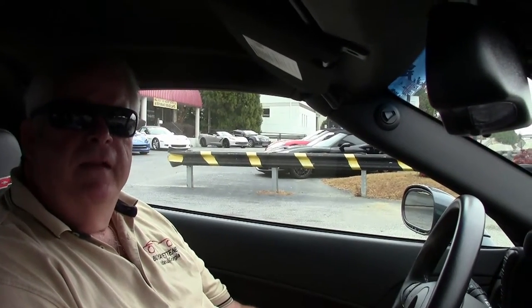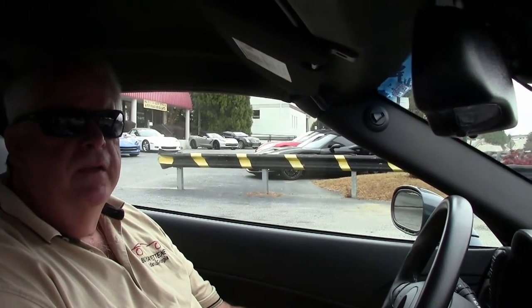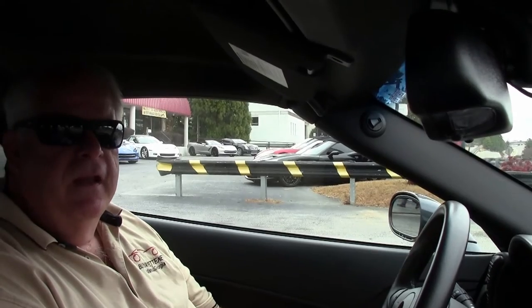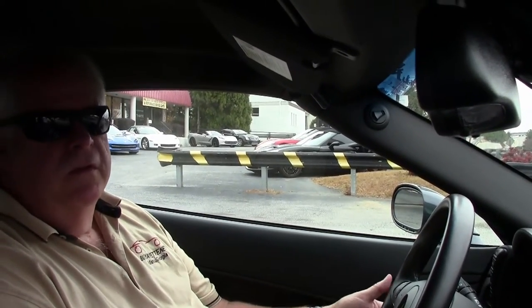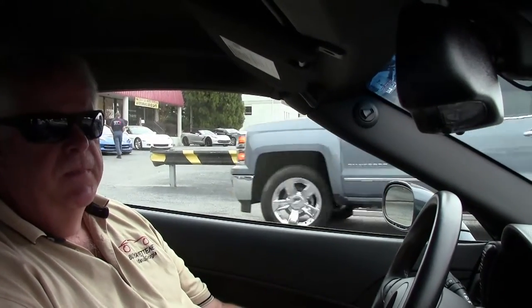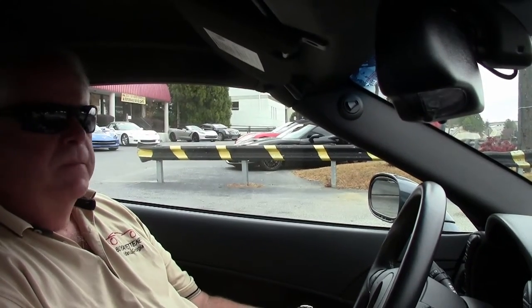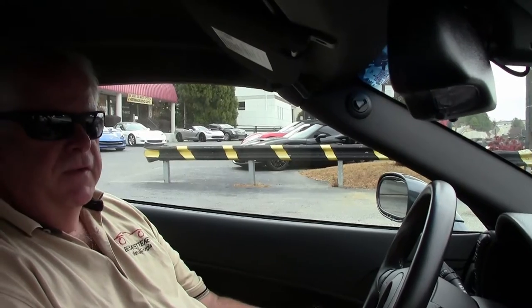Hello folks, welcome to BioVet Atlanta, Georgia. My name is Rick Engel. Today we're going to take you on a test drive in this unbelievable 2013 60th Anniversary 2LT Grand Sport Cyber Gray 6-speed manual transmission. It has a little bit under 18,000 miles folks. It is a gem of a car.